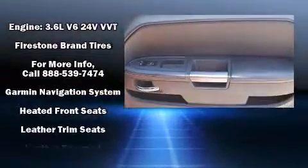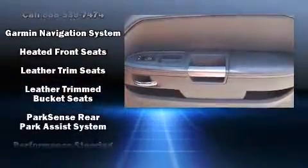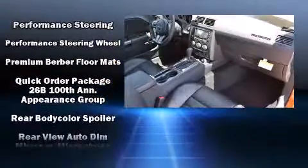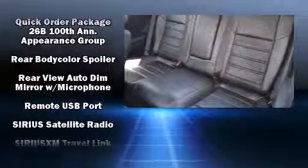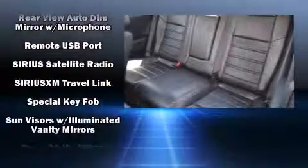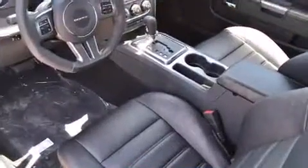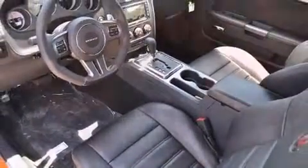Audio features include a CD player with MP3 capability and eight speakers, enhancing the audio experience throughout the interior. With side curtain airbags supplementing the rest of the safety network, you can be assured that you and your passengers will experience top-tier protection.